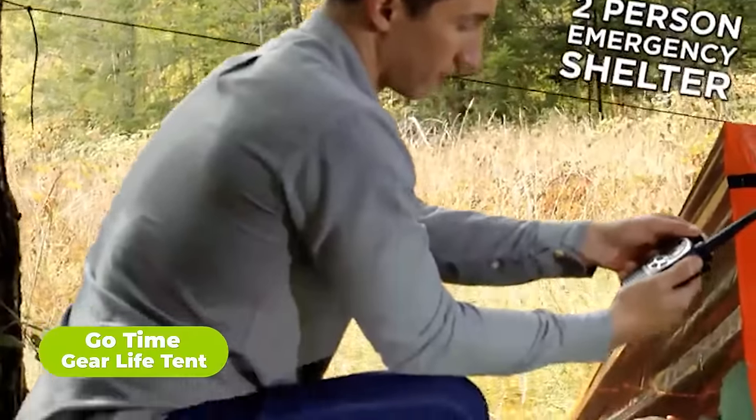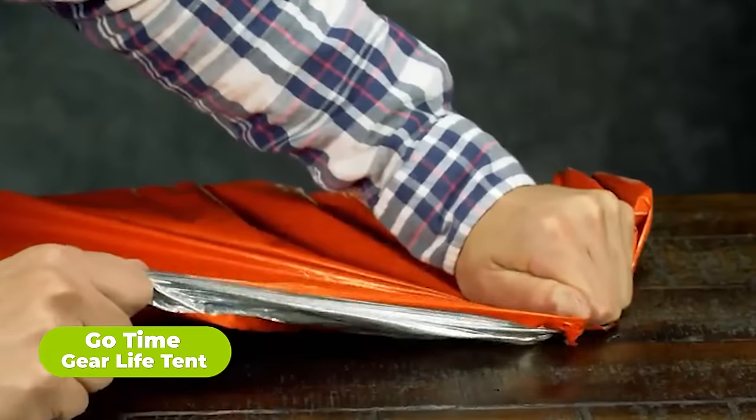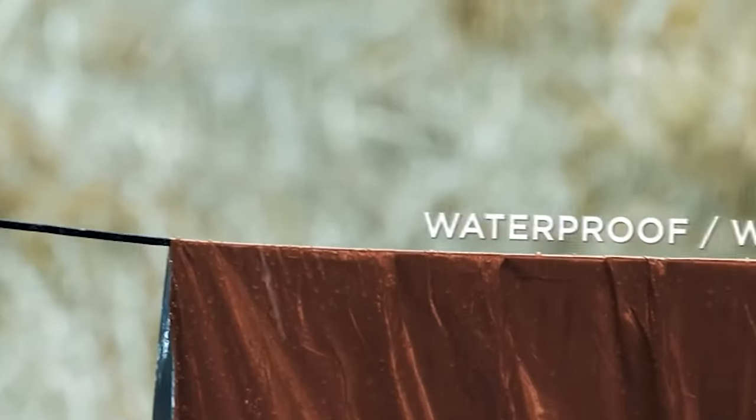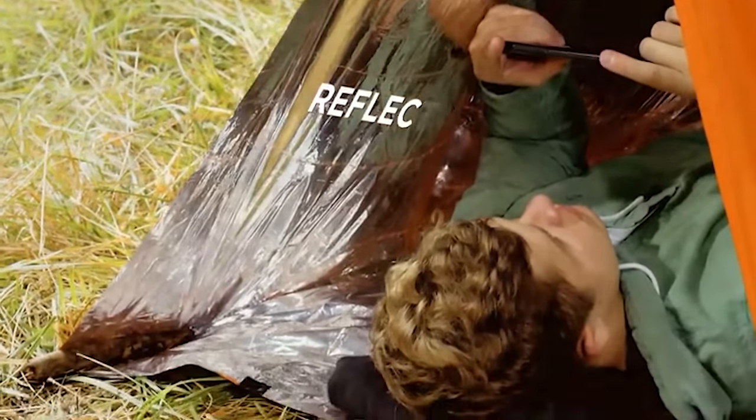What's camping without a tent set up? That's no fun. Here is the GoTime Gear Life Tent. It's a weatherproof two-person tent made from tear and puncture-resistant PET mylar, reflecting 90% of your body heat to keep you warm and dry in wind, rain, and snow.